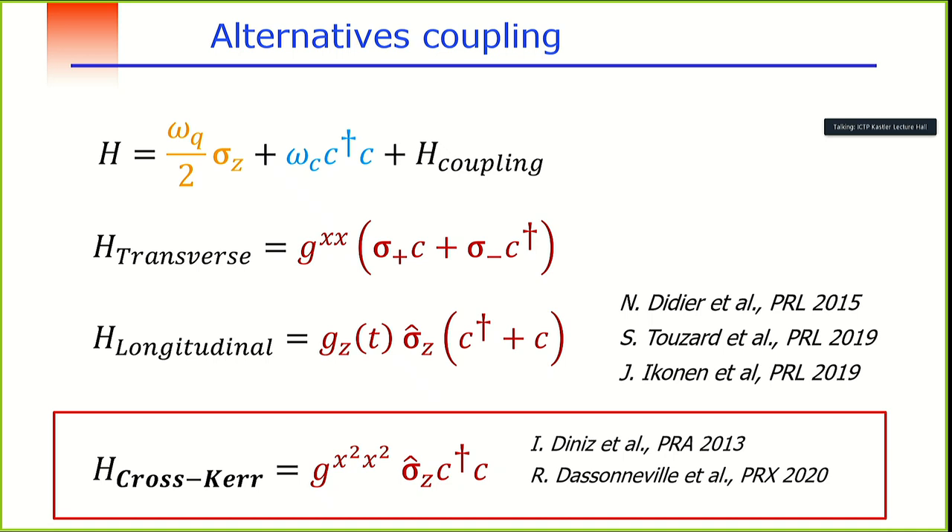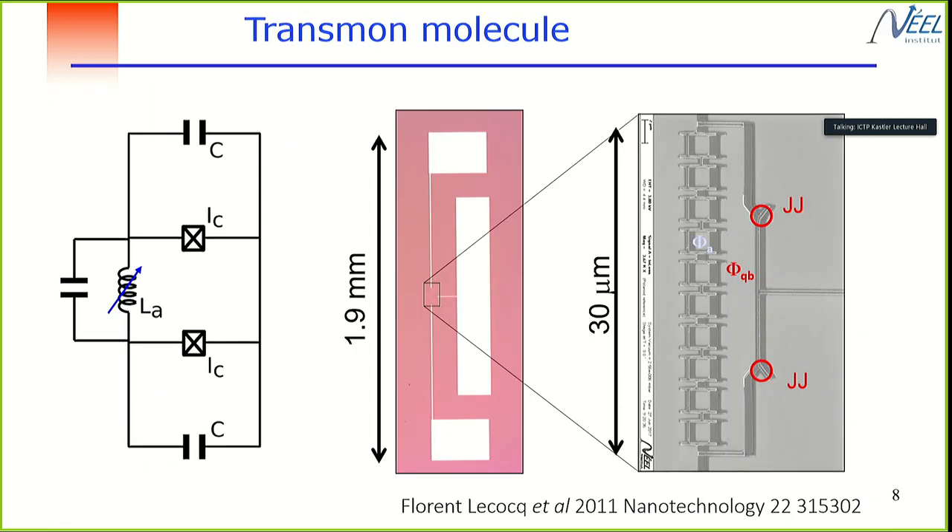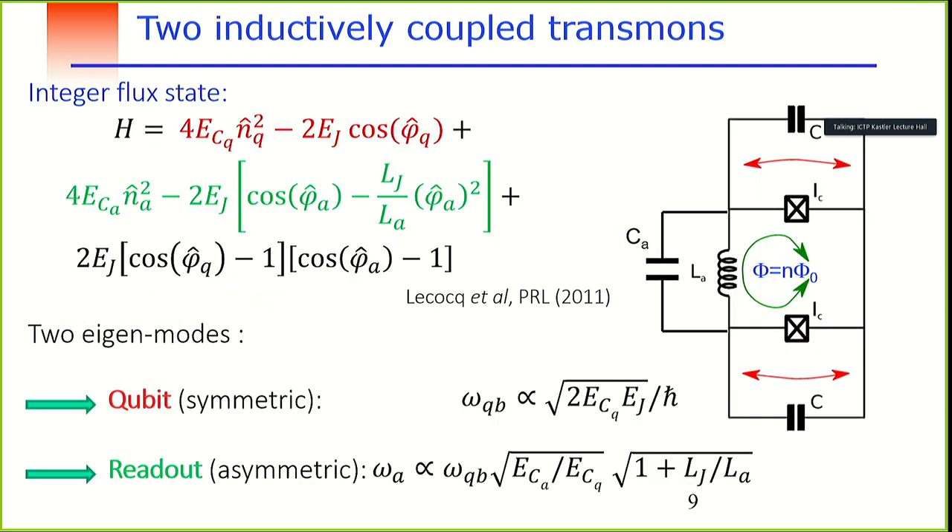I will present the experimental results we obtained with this coupling. To realize it, we use a transmon molecule — simply two transmons that are inductively coupled. When you do that, you can demonstrate that the quantum dynamics is governed by two modes: a symmetric mode giving exactly the transmon qubit description, and an anti-symmetric mode used for readout.